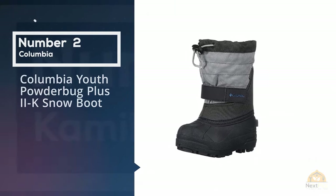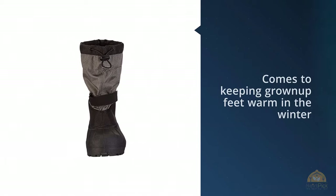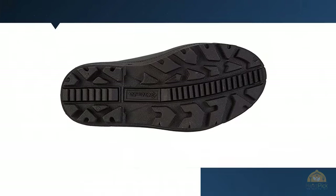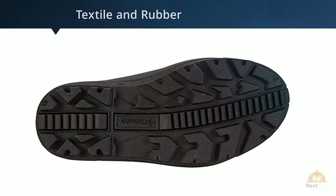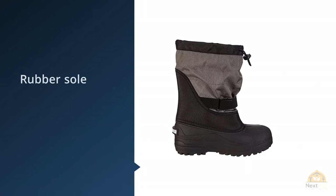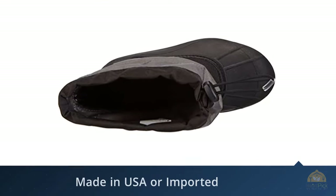Number two: Columbia Youth Powder Bug Plus 2K Snow Boot. Columbia doesn't mess around when it comes to keeping grown-up feet warm in the winter, and they do the same for kids with these sporty cool Columbia snow boots for toddler boys and girls. Besides the must-haves like being waterproof and easy to slip on, we love the velcro keep-them-tight strap and the top-of-the-boot bungee that prevents wayward snow from falling in. The heels of these toddler snow boots carry reflective patches for added safety and visibility.